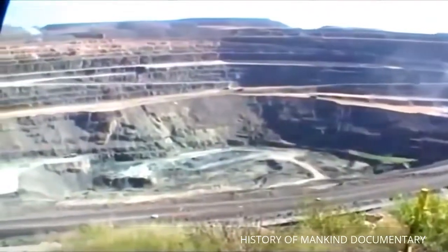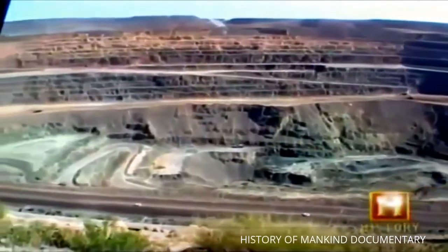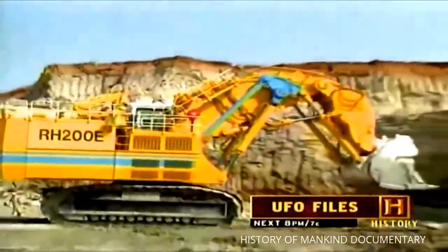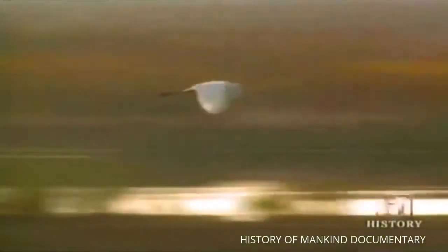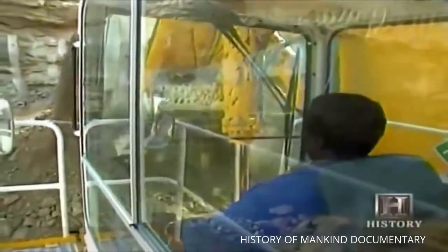From above, it looks like the landing site of an enormous UFO. But in reality, this is one of the most prolific open-pit diamond mines in the world. In a remote part of Botswana, deep in the Kalahari Desert, the De Beers Company and the government of Botswana are digging for gem-quality diamonds.